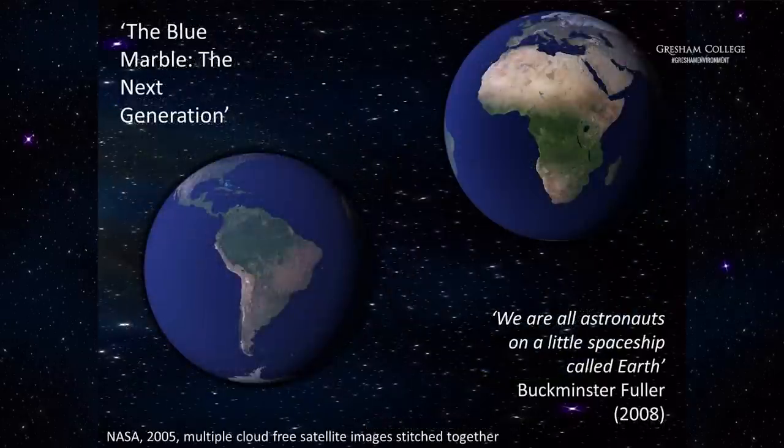Thirty years later, in 2005, NASA issued further cloud-free images of the east and west hemispheres of the Earth at what was then an amazing resolution — about half a kilometre. They called it the Blue Marble: The Next Generation. Some people may not have even noticed the difference from the original image, but there is a very big difference, which is very important in terms of how we look at these images. These are satellite images — they're not photographs.